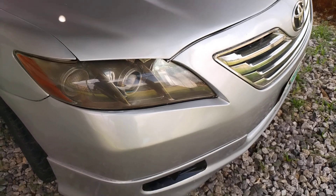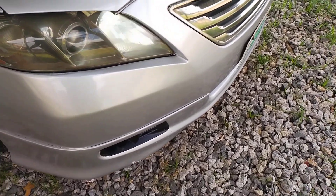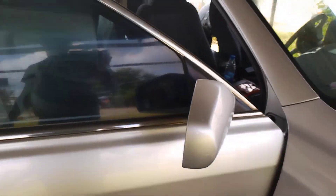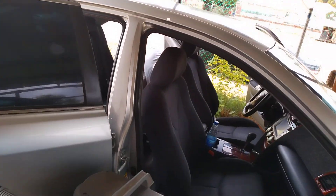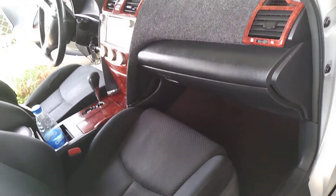Toyota Camry 2007 — or you can say 2006, because that's where it's going. It's a very beautiful, lovely car. You can see it has some really nice interiors.